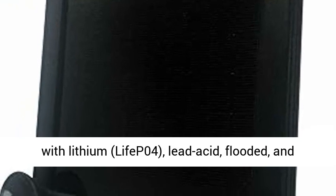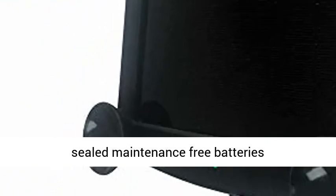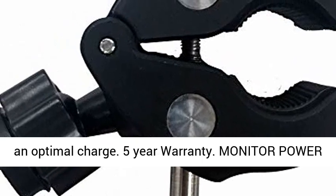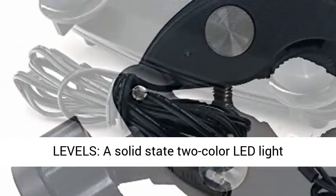Extended battery life: compatible with lithium, LiFePO4, lead acid, flooded, and sealed maintenance-free batteries — lithium, LiFePO4, AGM and gel cell — ideal for use in long-term storage to provide and maintain an optimal charge. 5-year warranty.